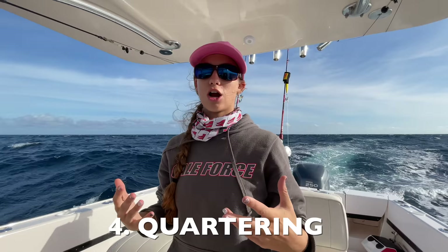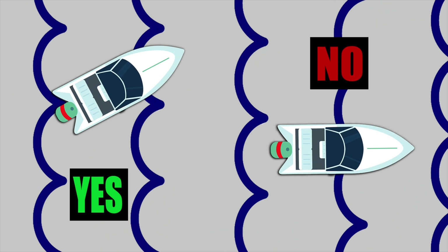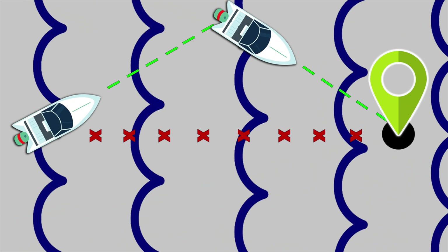The last concept is quartering. Instead of traveling directly into a sea, quartering means traveling at a 25-degree angle to the sea. This allows the boat to travel faster without burying the bow because you're not going straight into the seas — it gives more space between the end of one wave and the start of the next, for a faster and smoother ride. You can quarter in one direction then the other to reach your destination more comfortably.